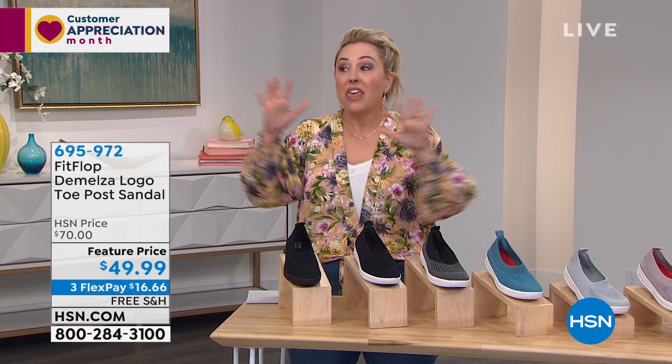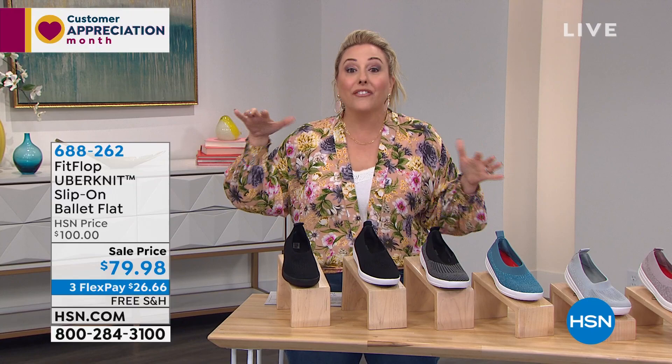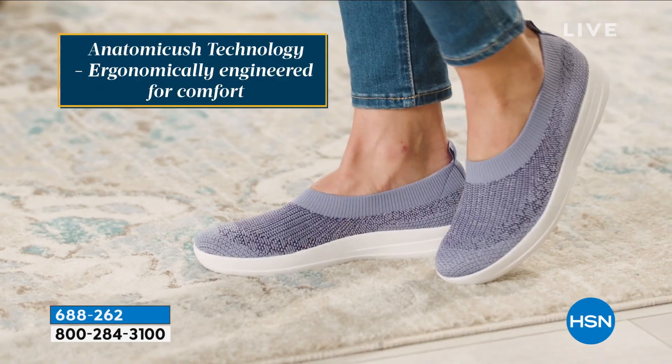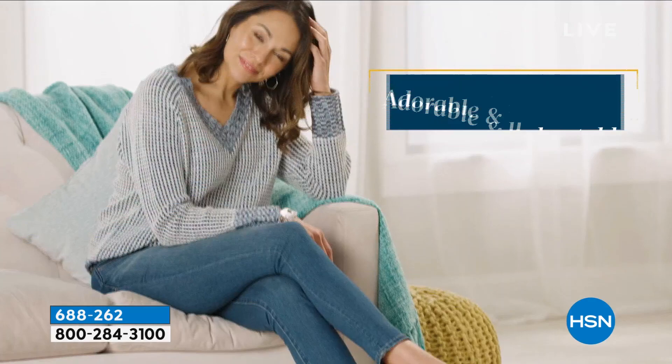Like the first one we're starting out with — this is their famous Uber Knit slip-on ballet flat. I own this shoe and I wear it all the time. I own it in the stone color, which is almost like that ballet pink color. I wear this all the time — it is so comfortable. I get so many compliments. It looks so modern. If you're like me and you're over 50, you want to wear comfort shoes but you don't want to wear shoes that look dated. You want something cute. This is the shoe to do it.